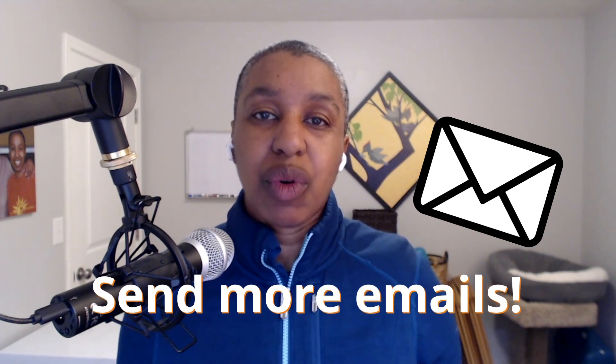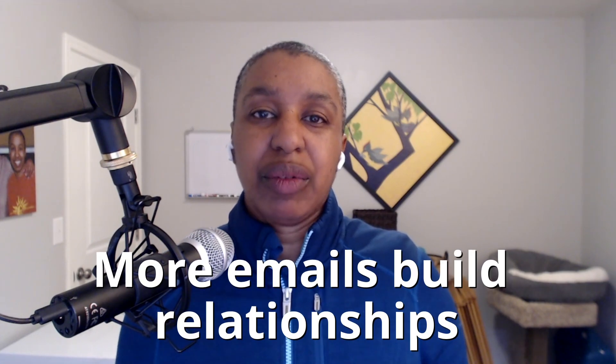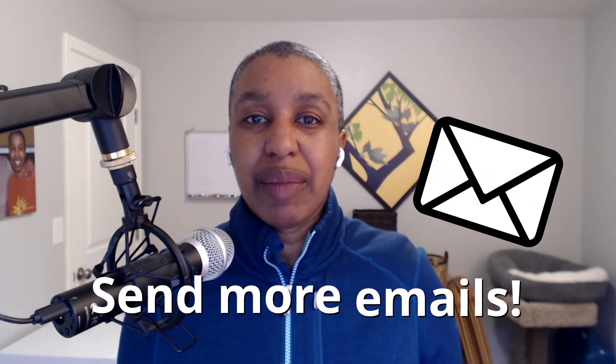One of the best ways to build engagement is to send more emails. I know it might sound counterintuitive and a lot of people resist this — they think they're going to be bothering people. But the more emails you send, the more you can build relationships with people. When you send emails once a month or once every couple of months, people are likely to forget about you. The next time they hear from you, they're going to think, 'Who is this person and why did I sign up for their emails?' And they're probably going to unsubscribe.